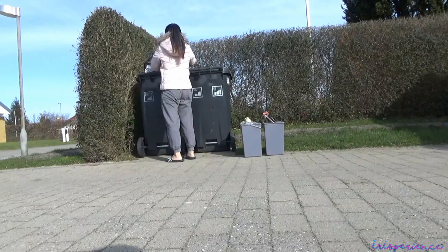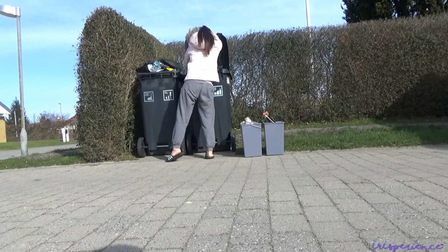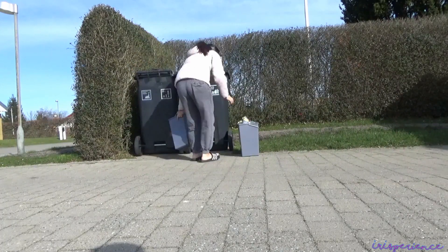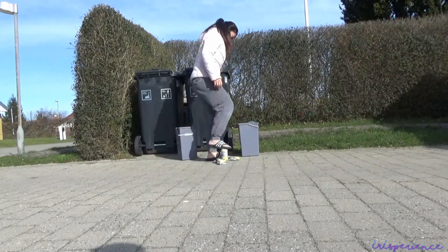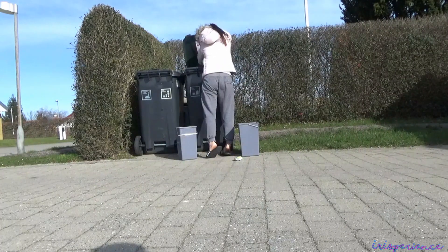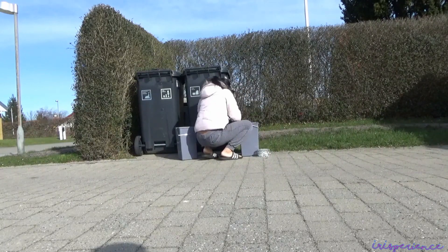Dito sa Denmark, may apat na klase ng basura: una, yung nabubulok; tapos yung mga sinusunog like mga plastics; and then ito, papers. And lastly, yung cans and bottles. Yung tin cans, inaapakan ko para save space. Importante na makategorize mo sila, or else hindi kukunin ng garbage truck ang basura mo.